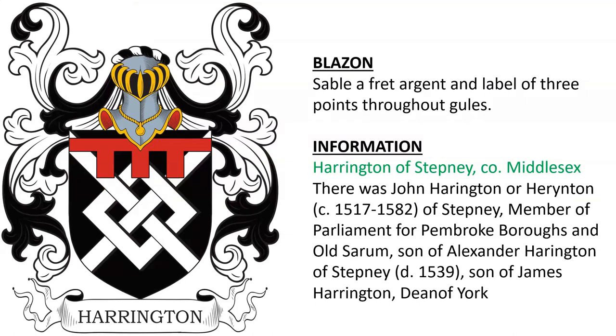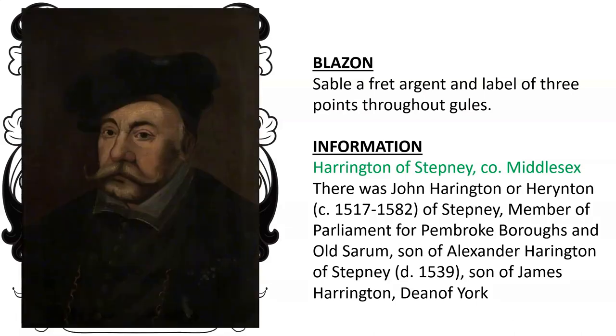Harrington of Stepney in Middlesex. There was John Harrington of Stepney, who was a member of parliament, the son of Alexander Harrington of Stepney, who died in 1538, who was son of James Harrington, Dean of York. Here we see John Harrington, member of parliament.